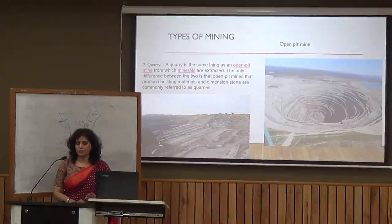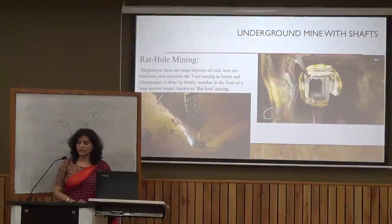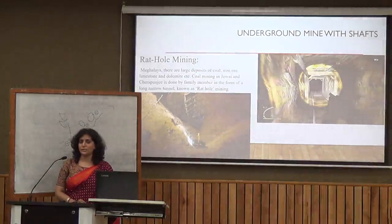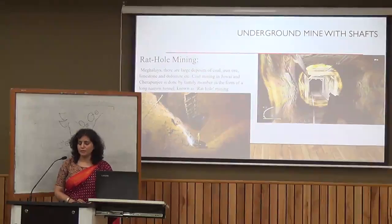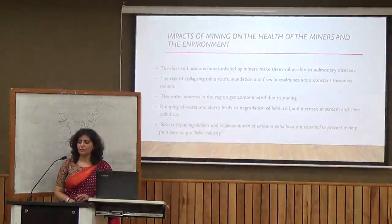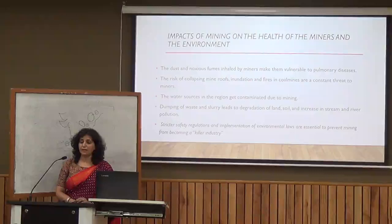Another type is underground shaft mining, where a deep hole is dug into the earth. There is also rat hole mining, which is very common in Meghalaya. In rat hole mining, a very small hole is made to extract minerals. This is a totally illegal type of mining activity.